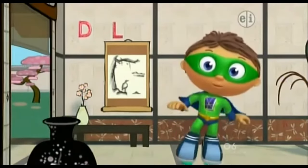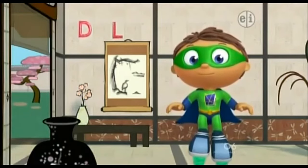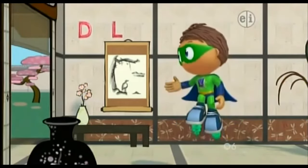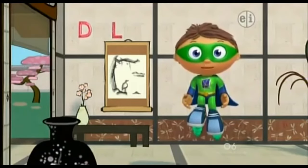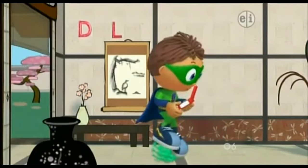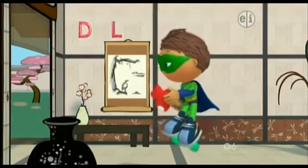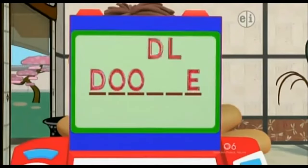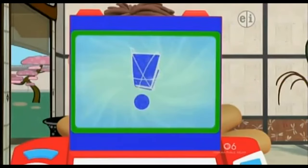You see super letters? Which ones? D! L! D and L! Now we need to put them in our super duper computer! We found all of our super letters! Now we can get our super story answer!